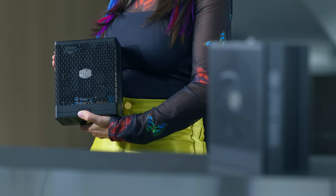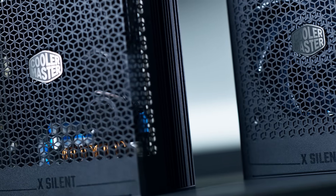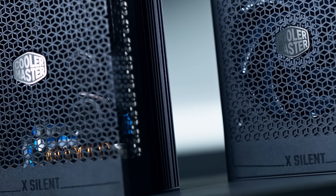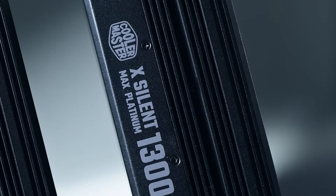Quality of course is a hallmark of Cooler Master products and the X-Silent Series PSUs are no exception. Ultimately the X-Silent Series PSUs are both powerhouses of quiet operation and durable, efficient performance.